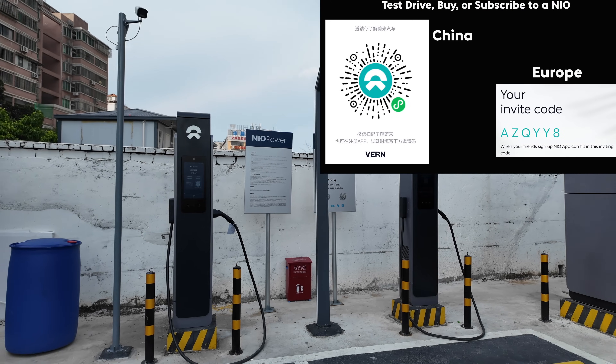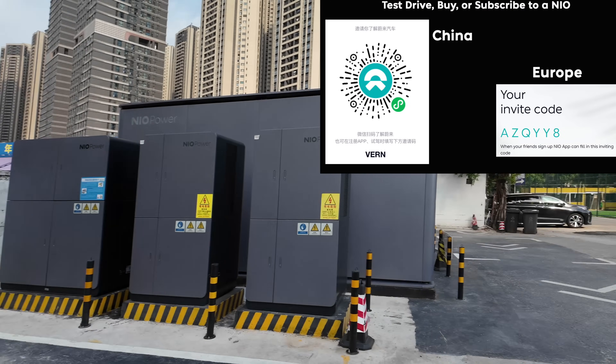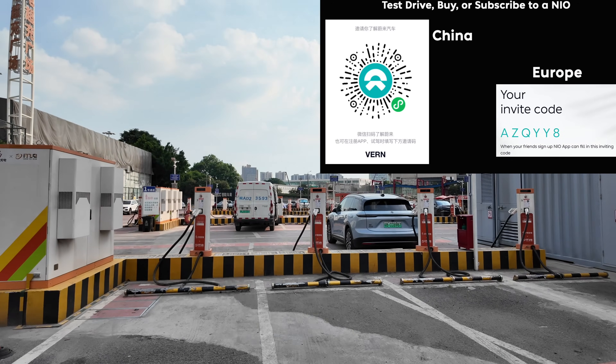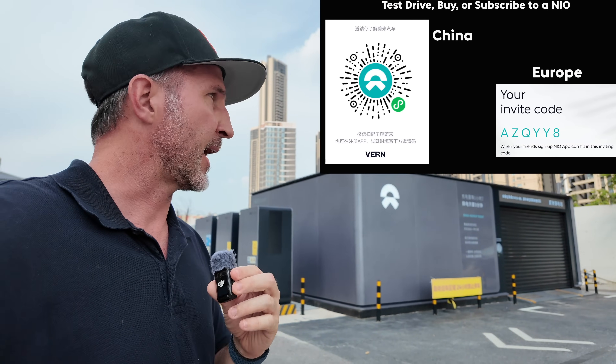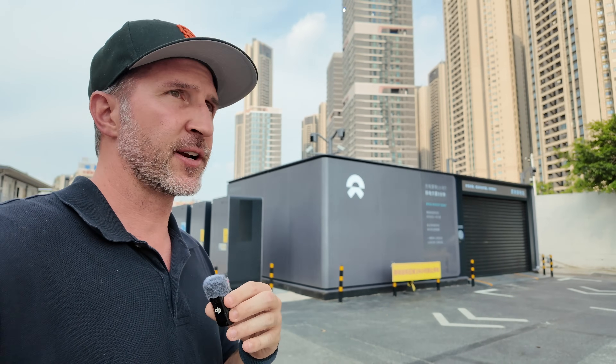These chargers are probably the same ones already deployed in Europe, which explains all those languages. It's a bit of a shame that nobody else has come to charge or swap since I arrived — I'm a little disappointed. It's hot, I only get free parking for so long, and it was a long hour-and-a-half drive out here. I'll give it a few more minutes. It was great to have you join me on my first-ever fourth-generation power swap — I'll try to do more in the future. We'll see.